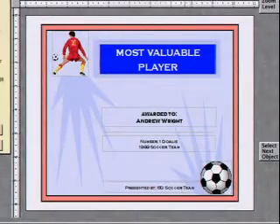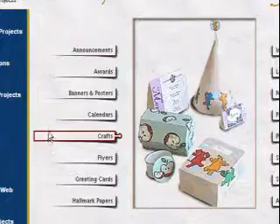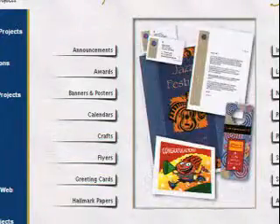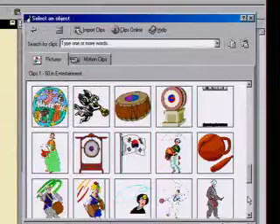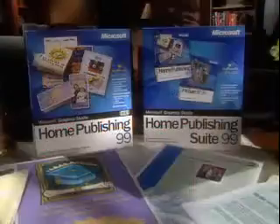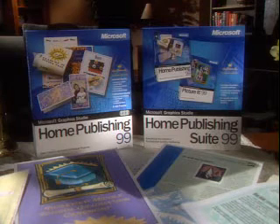When did you become a graphic designer? Home Publishing 99 gives us 8,000 professionally designed templates, more than 70,000 graphics, photos, and more, all to choose from. It's easy. Microsoft Home Publishing 99 creates all our home publishing projects easily. Thanks, honey. See you later. Bye-bye.